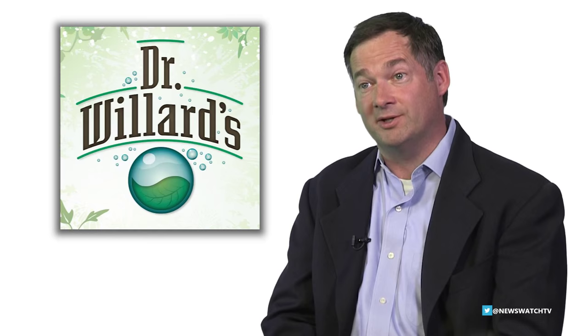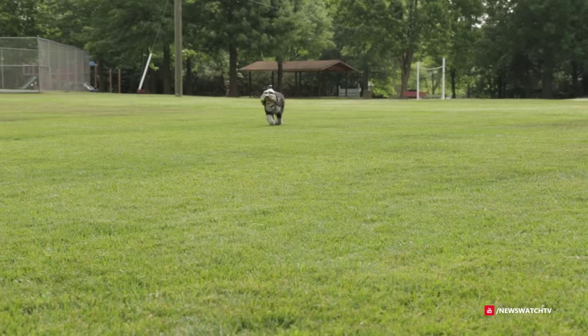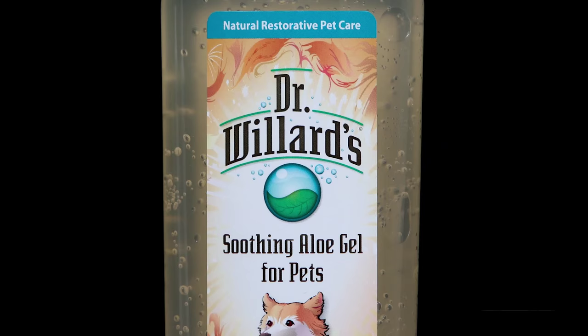Dr. Willard's water has also been developed for pets. We developed a natural restorative pet care kit because we believe in taking a holistic approach and providing a variety of pet care solutions. We have a pet water drop line designed to be added to the water to enhance the dog's overall health and well-being. We have a spray that can address a variety of different skin ailments such as minor cuts and abrasions, and a gel which is great for moisturizing the skin and keeping the skin in better overall health.